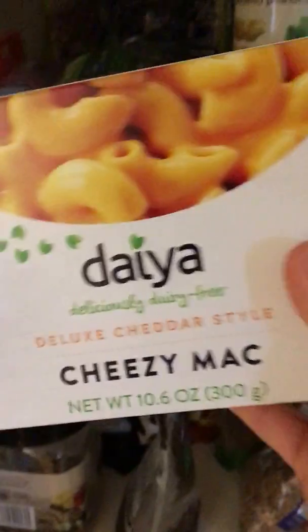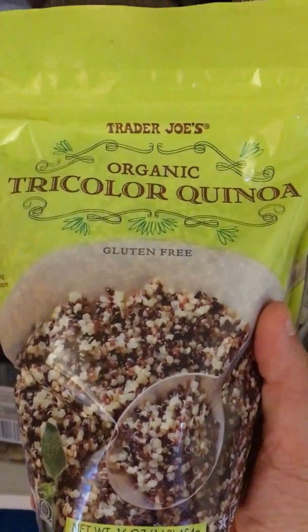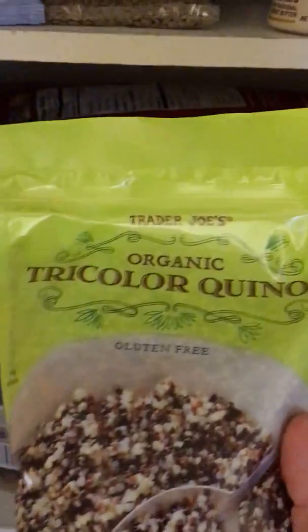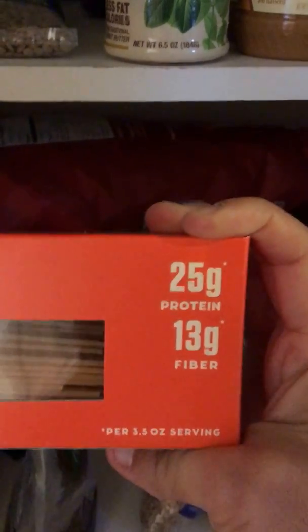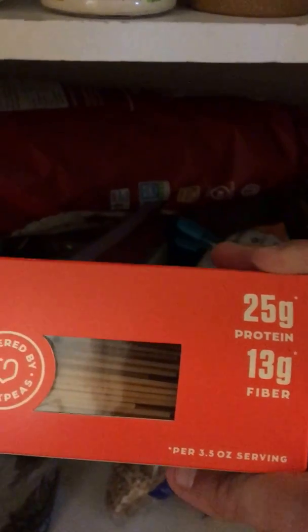Trader Joe's is great for all your gluten-free products, and if you're not worried about gluten you can get organic pasta there that's much cheaper. This is a guilty pleasure — I don't eat it very often, but I always keep a box on hand. This is also a Trader Joe's product — I love this quinoa. It's tricolor and organic and I think I paid about $3.99. Another one of my favorites: pasta made from chickpeas. The protein on this stuff is unbelievable — 25 grams of protein and 13 grams of fiber. I buy it at Sprouts, or you could find it at any health food store.